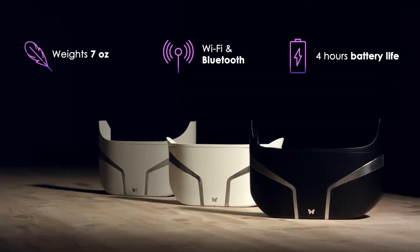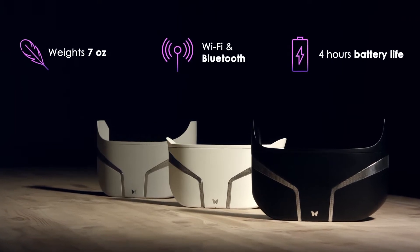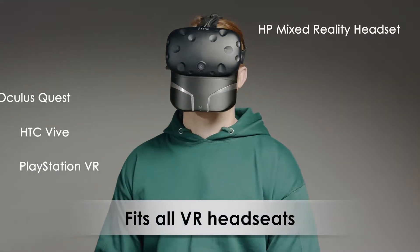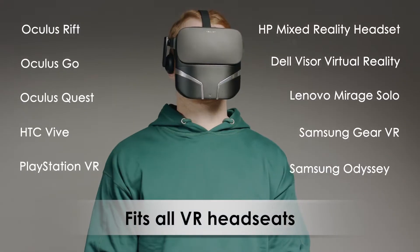However groundbreaking FeelReal may be, it is still lightweight, wireless, and easy to connect. FeelReal perfectly matches and quickly connects to all popular VR headsets.